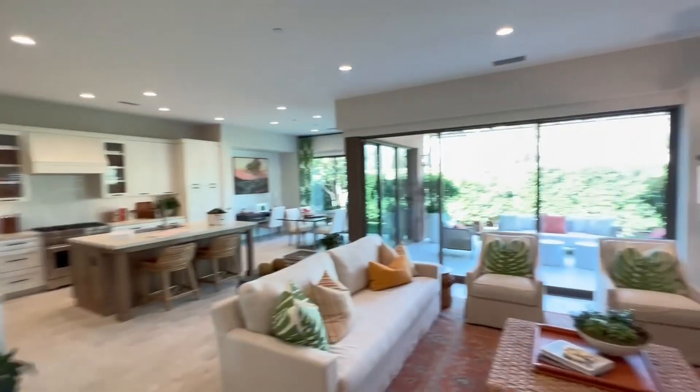You got an open kitchen, living room, backyard — all open. You got the huge windows; it's basically a wall of windows all the way around. Let me show you guys one more time. Amazing.